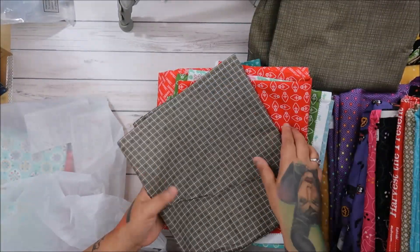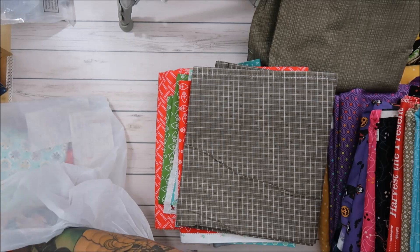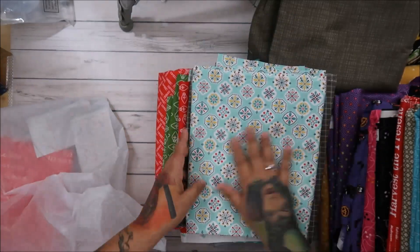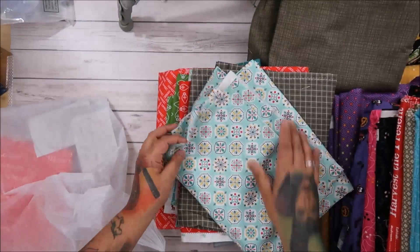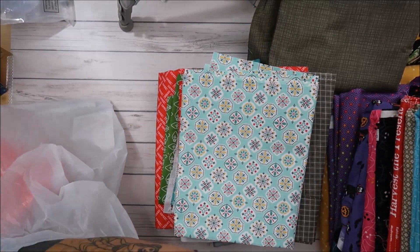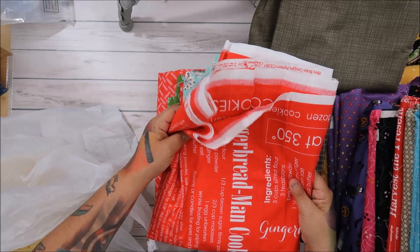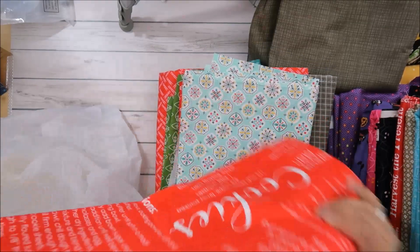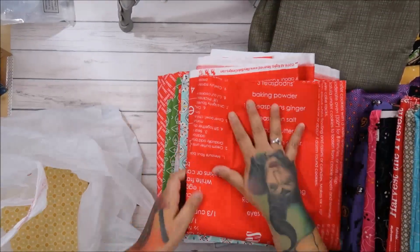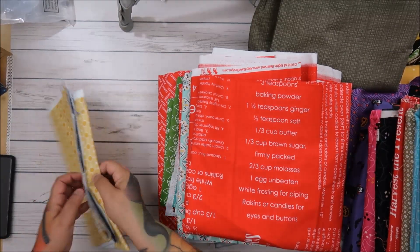Some of them I only got what they had — maybe a yard or two. Look at this, you guys — Lori Holt $3.98, it's just amazing. This one is Stitch. And look at this one — $3.98 and it's the gingerbread man from Cozy Christmas. It's going to be great for a Christmas quilt — I got like six yards.